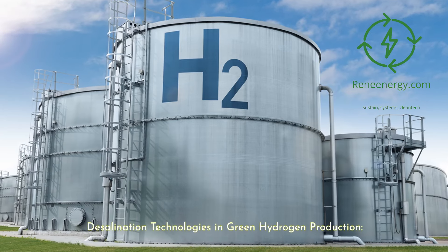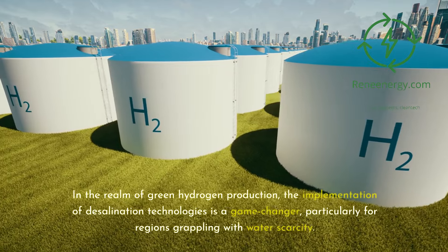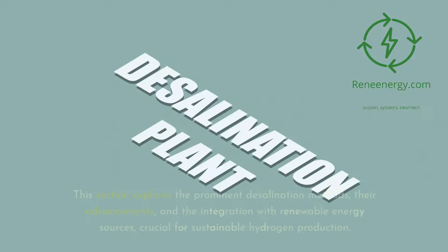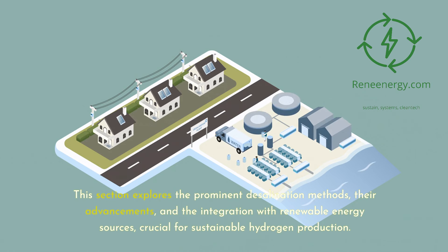Desalination Technologies in Green Hydrogen Production. In the realm of green hydrogen production, the implementation of desalination technologies is a game changer, particularly for regions grappling with water scarcity. This section explores the prominent desalination methods, their advancements, and the integration with renewable energy sources, crucial for sustainable hydrogen production.